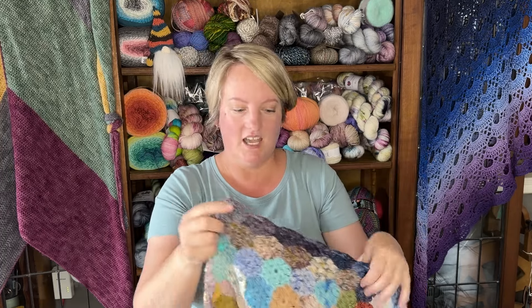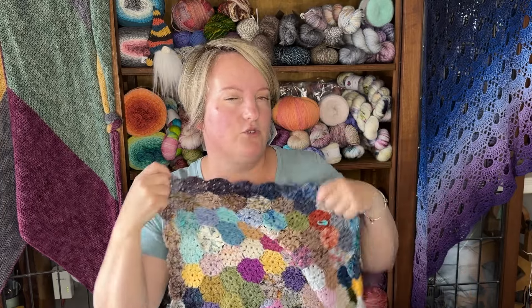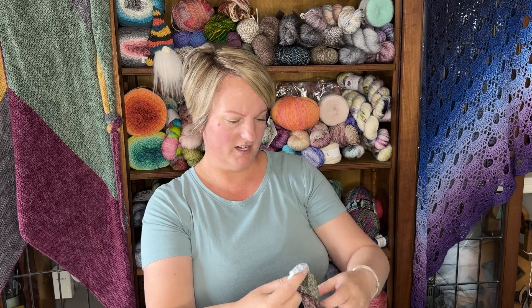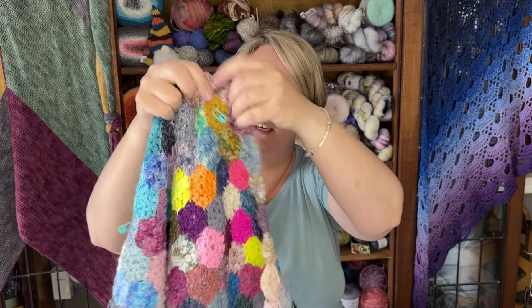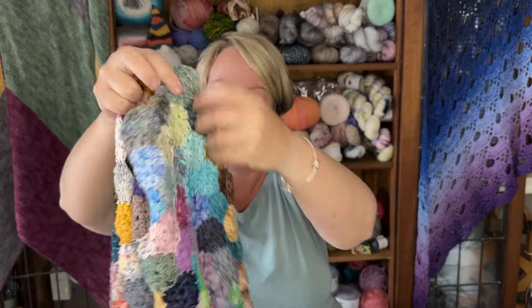I am already up to date with this scrappy project. On this side, all the way down, is my Miss Lamotte advent — if you've missed me opening up my advents, you can go watch my Blockmas series for 2023. The Miss Lamotte yarn advent is already in here, as well as my friend advent, and my Estreza Yarn Creations advent is worked in as well.